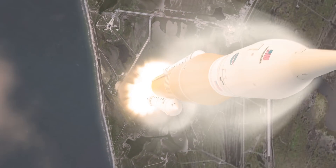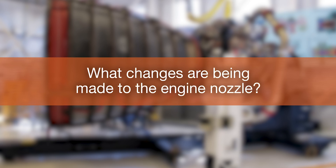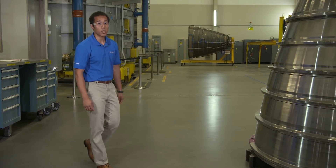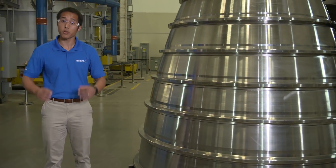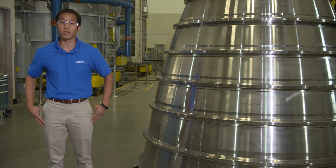Four RS-25 engines provide over 2 million pounds of thrust during liftoff of the SLS. The jacket of the nozzle used to be a welded assembly of 35 pieces. We now make it from four cone sections, which results in a bell shape. That will significantly improve the assembly process.